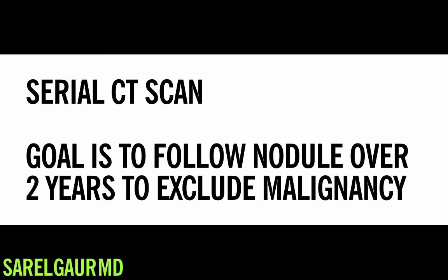We use a cutoff of two years stability. That means that if a solid nodule is stable in size for two years, it is considered benign and no further follow-up is needed.